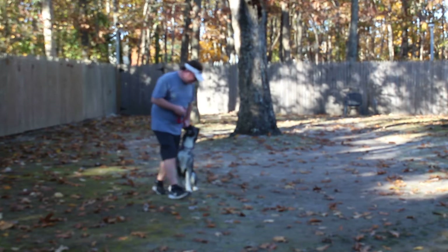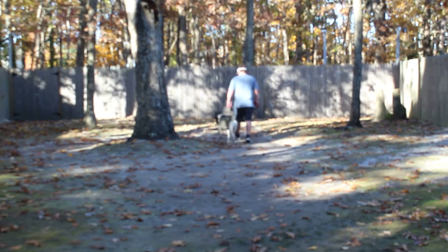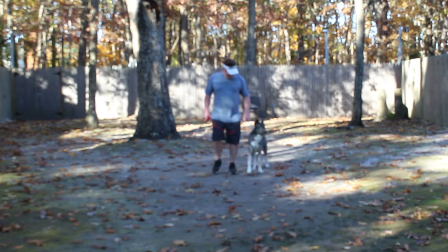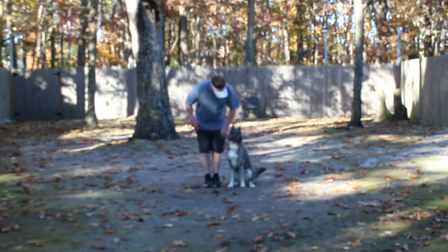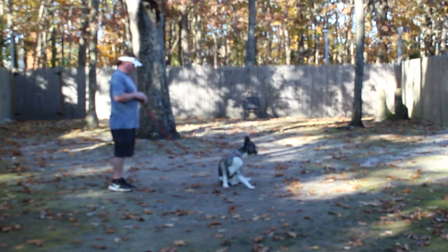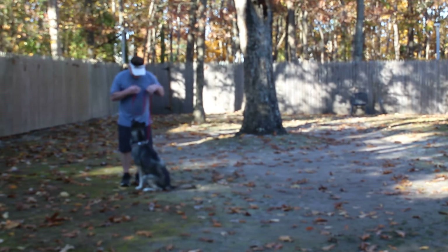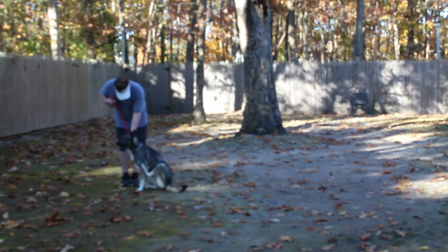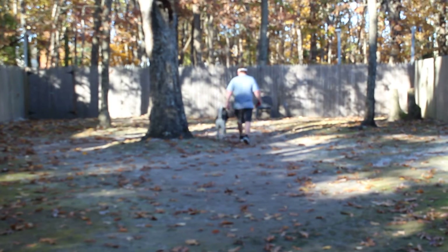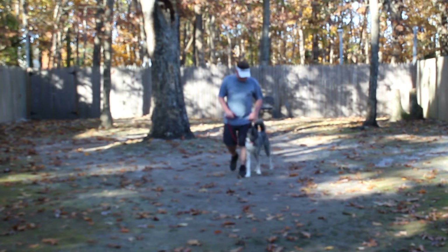He's looking for treats in Rich's pockets. We're not using any treats for this video, just so that you know. There's nothing wrong with giving your dog a treat every once in a while for doing a good job, but we want them to also work without food. Rich will leave him again in a sit-stay and demonstrate that recall again. Havoc comes and sits right in front of him. Nice job, buddy.